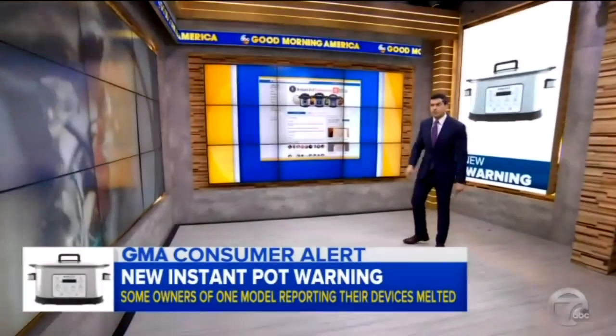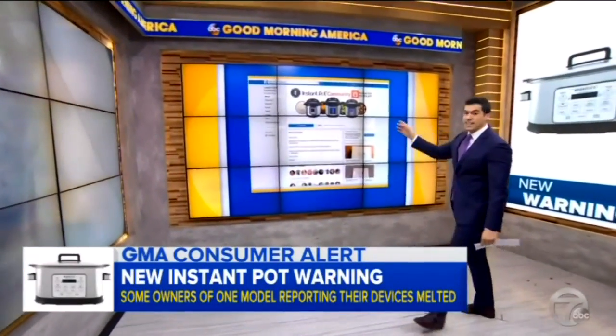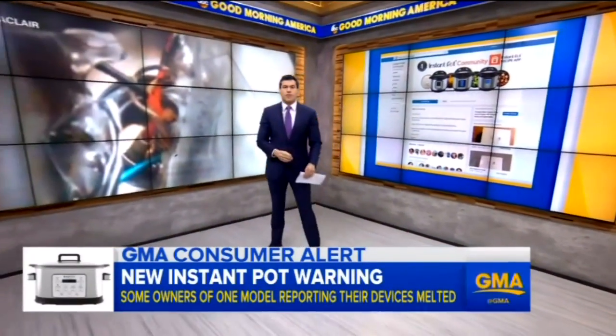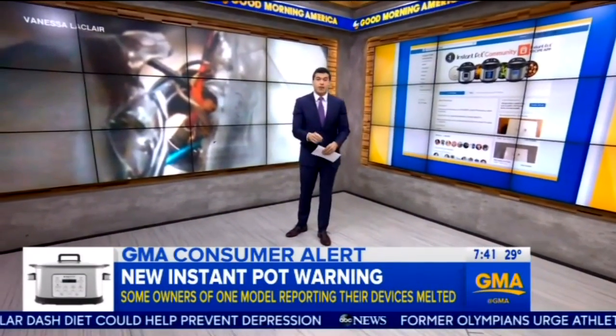Listen, people are in love with their Instant Pots. Look at this — there's even a Facebook group forum right now with more than a million members. They were flying off the shelves on Black Friday last year, and many stores are selling out.